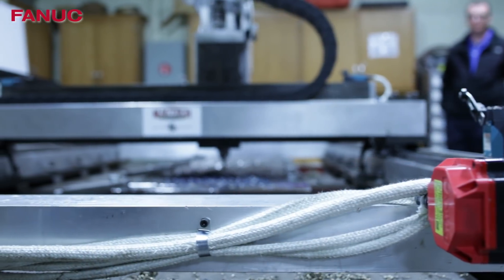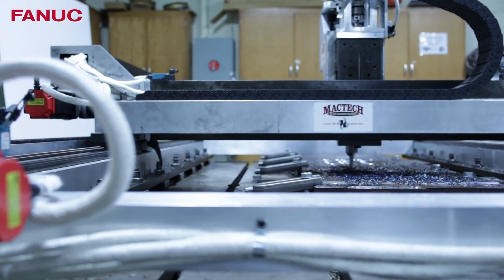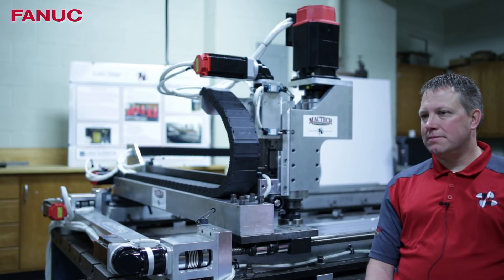Our current version is all DC motors and manually controlled. We partnered up with Lake State to add CNC controls to help us gain a lot more versatility with this machine.